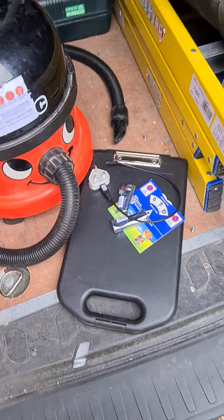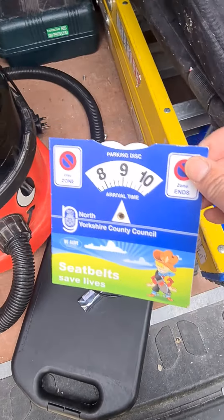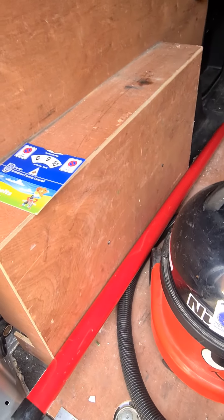Hi Thomas, this is part two of your video. Here's some extra stuff I'm giving you. That's a parking disc, for if you're ever working in Richmond, which you will be. I'm going to put that in the front driver compartment.